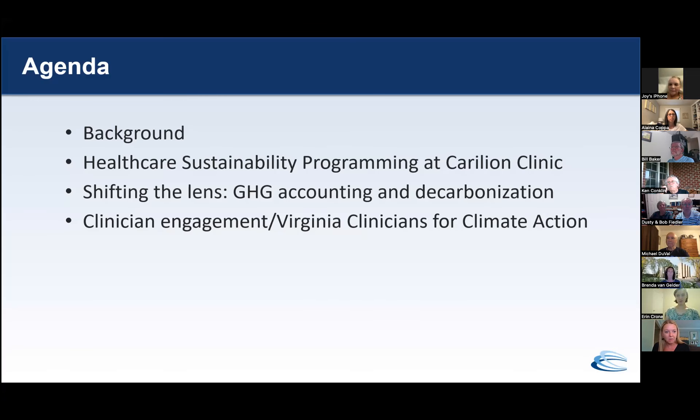So this is just a little bit about what we're going to talk about today: healthcare sustainability programming at Carillion, greenhouse gas accounting and decarbonization, and then clinician engagement.